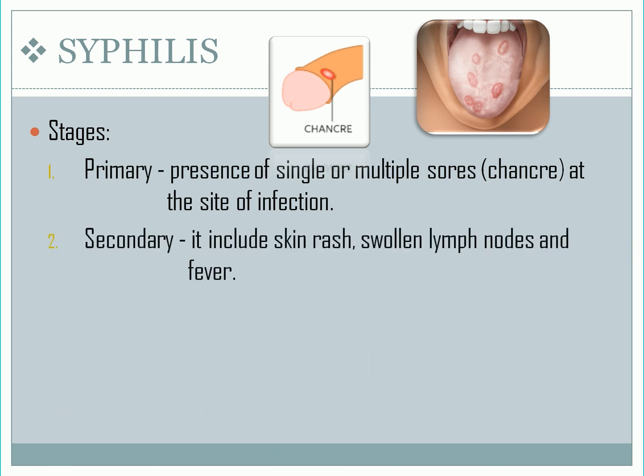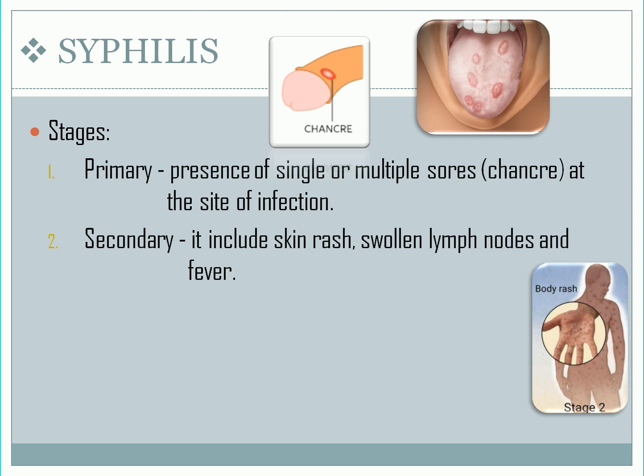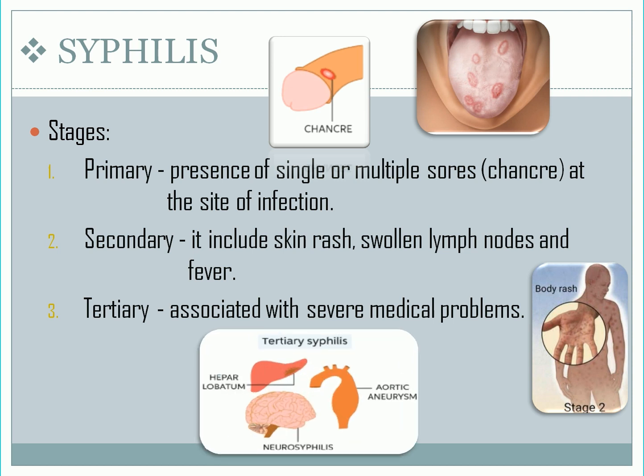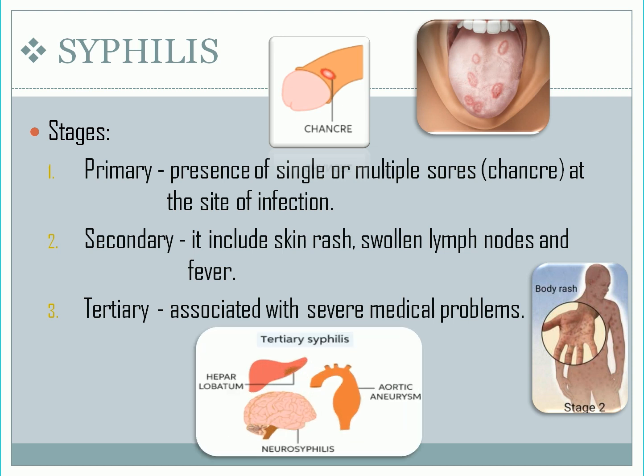Next, we have secondary syphilis. It includes skin rash, swollen lymph nodes, and fever. The rash won't itch, and it's usually found on the palms and soles. Lastly, tertiary syphilis is associated with severe medical problems. It can affect the heart, brain, and other organs of the body.